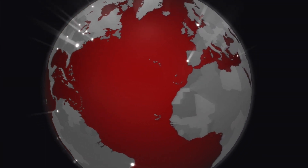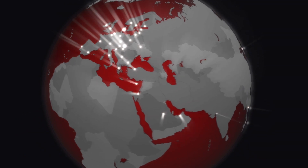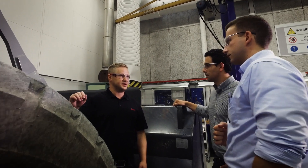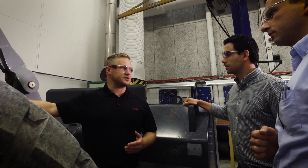We have manufacturing and assembly facilities all over the world to reduce your time to market, and we provide hands-on support with experts in every region and a dedicated global distributor network to serve your business needs.